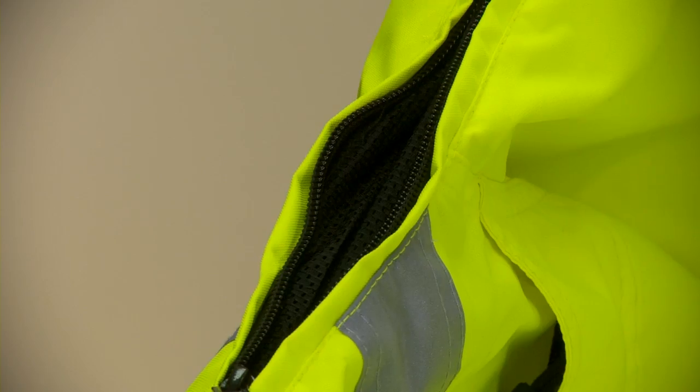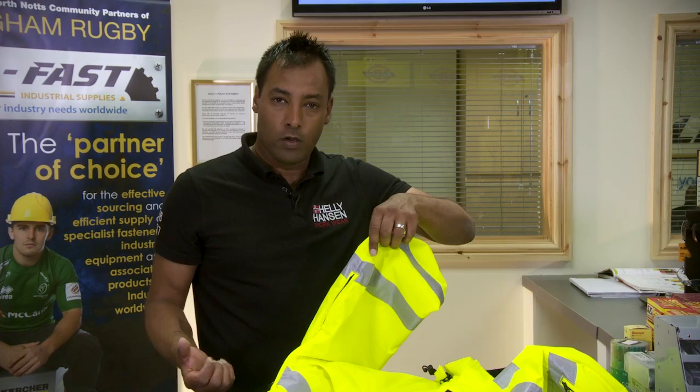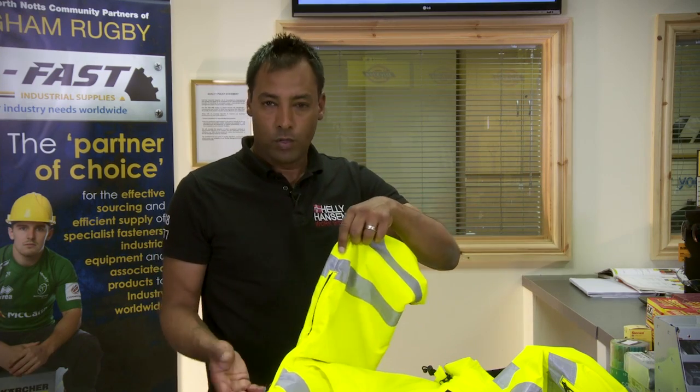One good thing with this jacket is that it has a zip vent system underneath the arm, so when you're really hot and you need to cool off quickly you just use that facility.